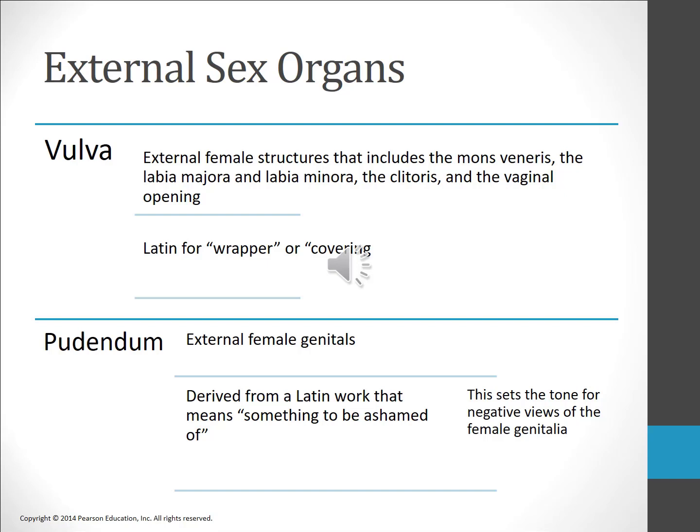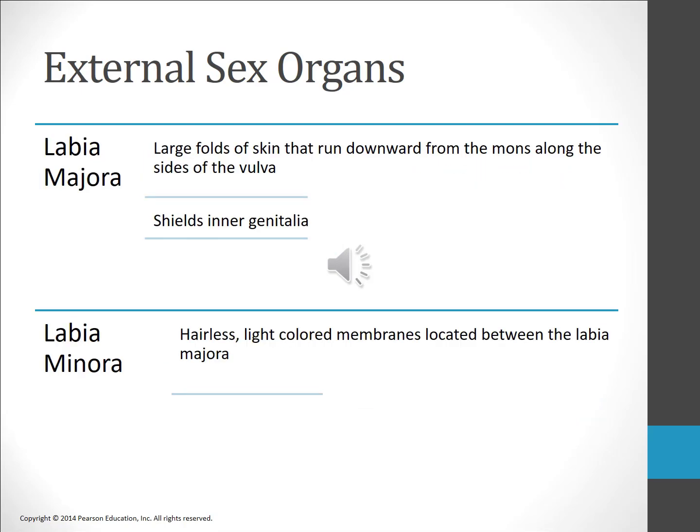The mons veneris is the fatty tissue that covers, cushions, and protects the joint of the pubic bones in front of the body. At puberty it becomes covered with pubic hair, which traps the chemical secretions that emanate from the vagina. The labia majora are the large folds of skin along the sides of the vulva. Well supplied with nerve endings, they respond to stimulation as well as protect the inner genitalia.